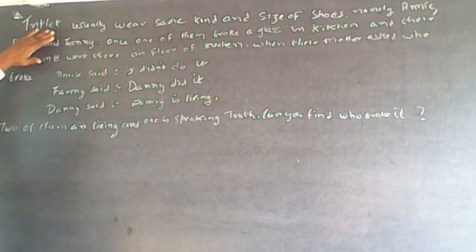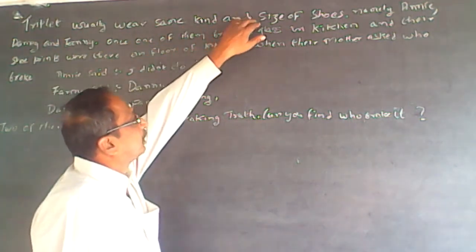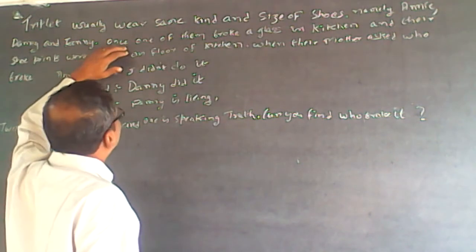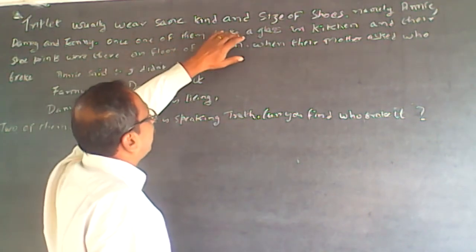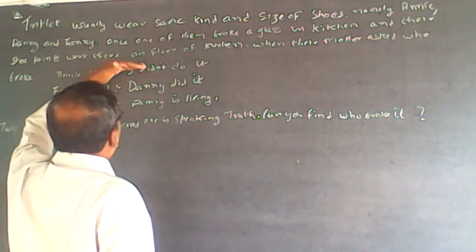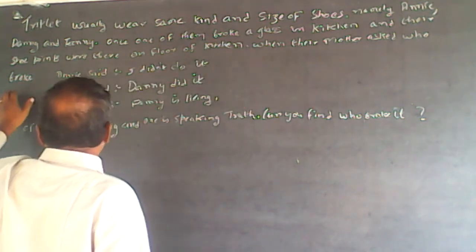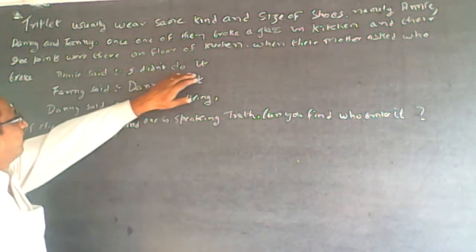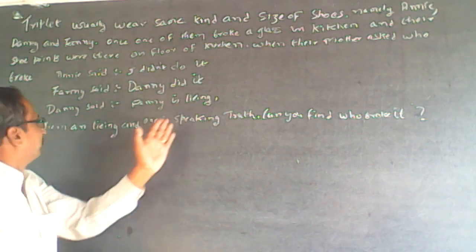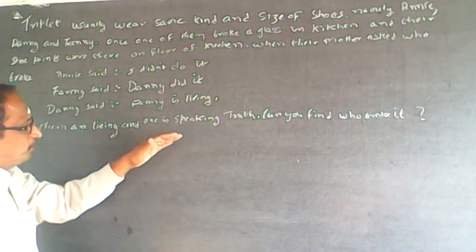The question is: people usually wear the same kind and size of shoes, namely Annie, Danny, and Fanny. Once, one of them broke a glass in the kitchen and the shoe prints were there on the floor of the kitchen. When their mother asked who broke it, Annie said 'I didn't do it,' Fanny said 'Danny did it,' and Danny said 'Fanny is lying.' Two of them are lying and one is speaking the truth.